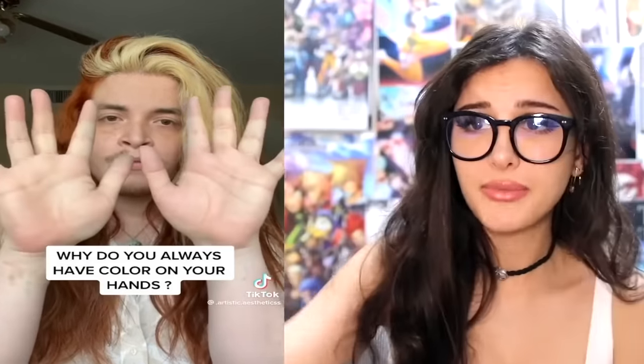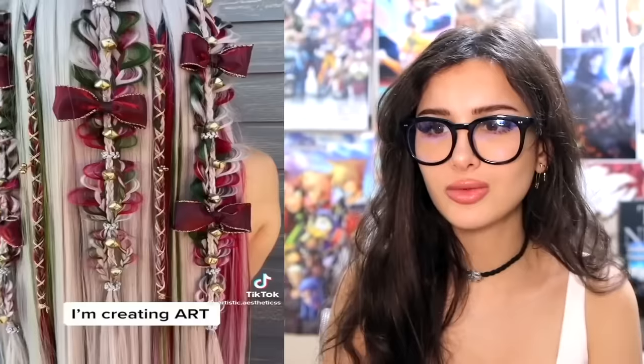Why do you always have color on your hand? This is the guy that does the hair — it's not just hair, it's literally art. Straight out of a fairy tale — it's fairy hair. Christmas wreath! All of these are so gorgeous. I don't even know how you do that. But imagine untangling this — you just take a brush and let it rip.